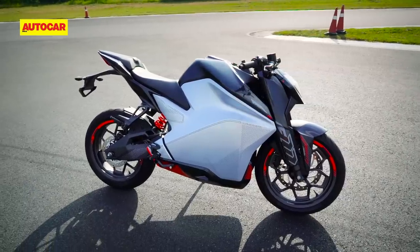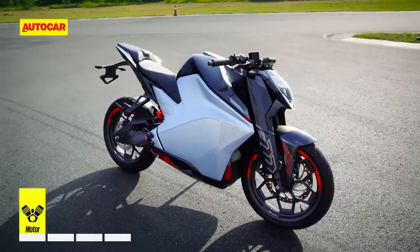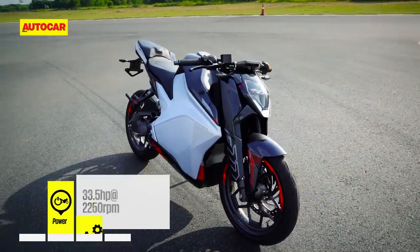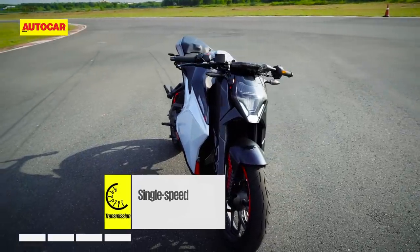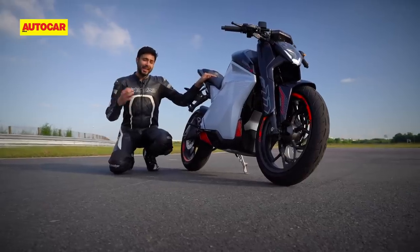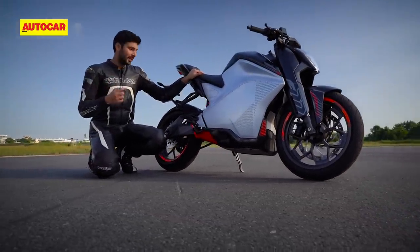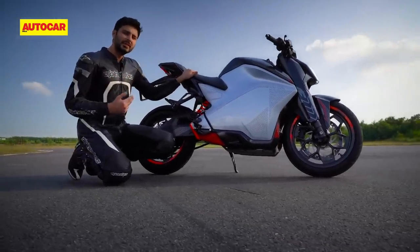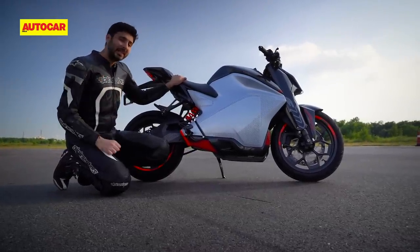The F77 looks fast just standing still and thankfully it packs some exciting performance numbers to match. This bike runs a frame-mounted air-cooled electric motor that claims 33.5 horsepower and an absolutely massive 90 newton meters of torque — petrol or electric, those are some exciting numbers. With so much horsepower and especially so much torque on offer, you'd expect a very high level of performance out on the racetrack, but the F77 tells a slightly different story. Its performance is more in line with 200cc machines rather than the 300cc competition you would associate it with going by the spec sheet.